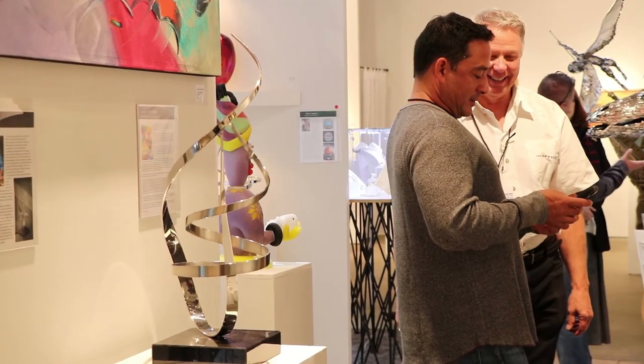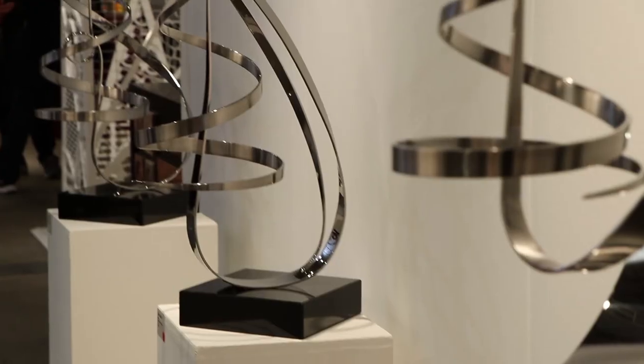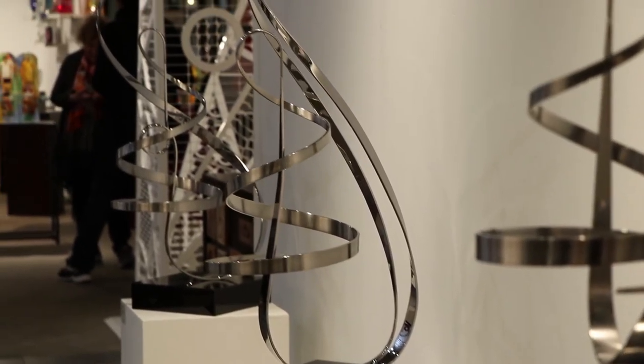One of the most complex and difficult parts of the process would be to get the balance of the piece. That's all done by trial and error — there are no calculations, no mathematical equations that are going to give me the exact center point of this sculpture.